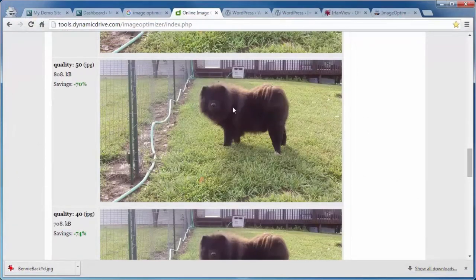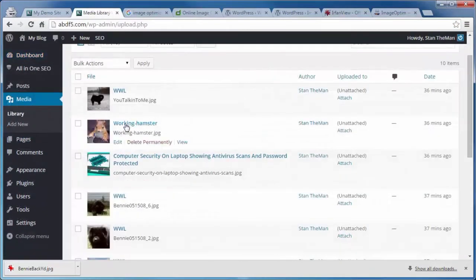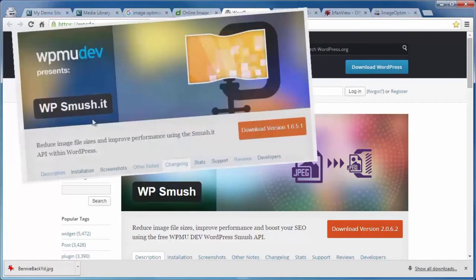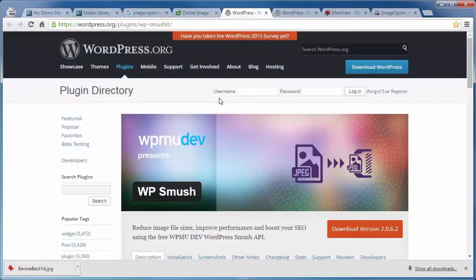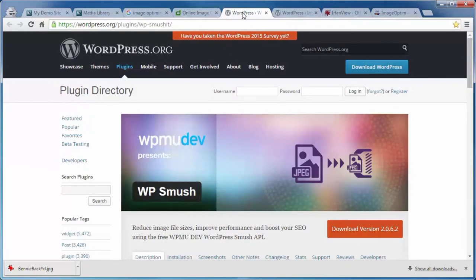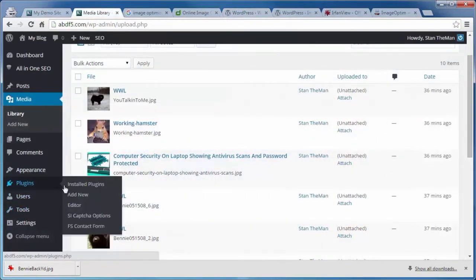That's for off-site reduction. If you've got a bunch of images already on your site — looking at a media library with several images — you've got a couple of plugins you can work with. One is called WP Smush, which kind of took the place of an older one from Yahoo called WP Smush.it. Another one with fewer limitations is called mSanity. I'm going to demonstrate the WP Smush from WPMUDev. Go to Plugins, Add New, and in the Search Plugins box, type 'WP smush' and hit Enter.